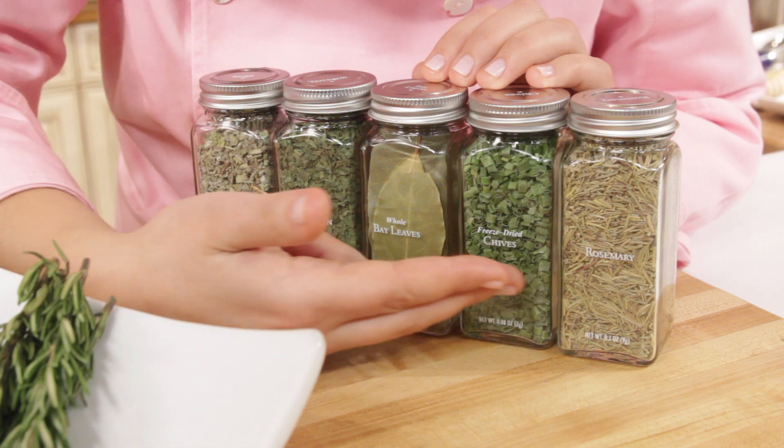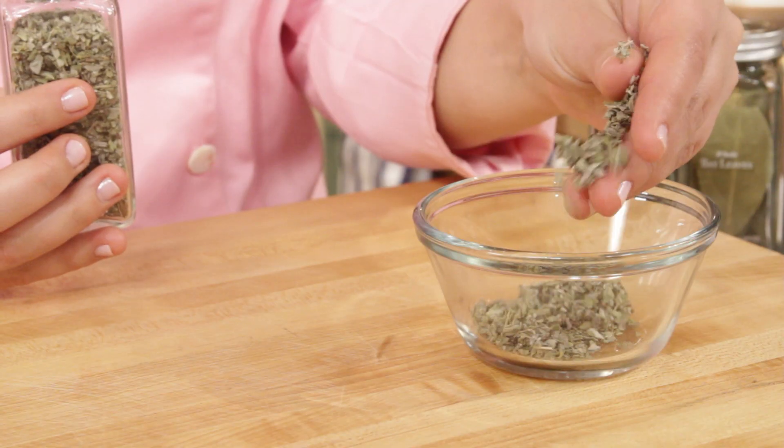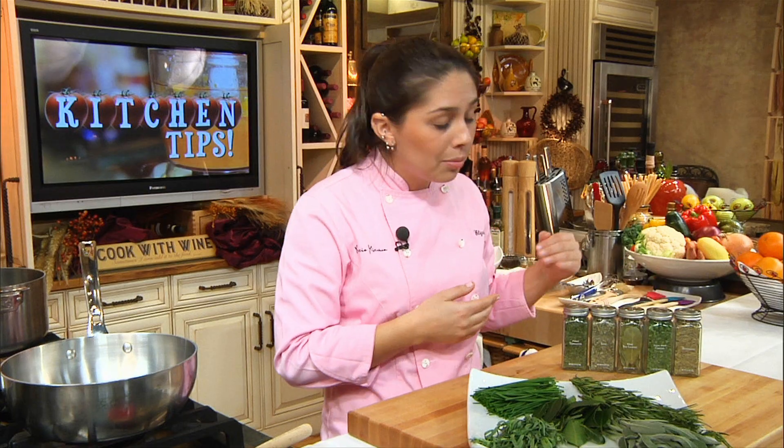Also, jarred herbs like these can have a shelf life as short as six months. So once a year, it's a good idea to go through your spice cabinet and replenish all your herbs.